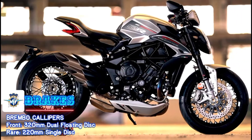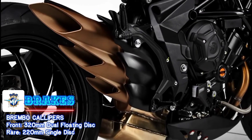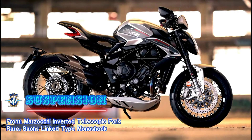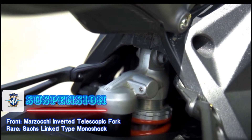Stopping power is provided by 320mm dual floating discs up front and a 220mm disc at the rear — of course with Brembo calipers. Keeping bumps at bay, you get a fully adjustable upside-down Marzocchi fork up front and a fully adjustable Sachs single shock at the back.